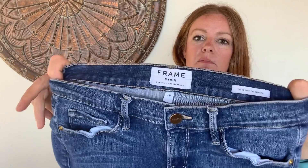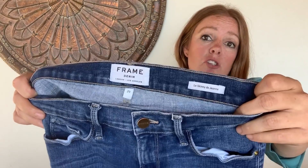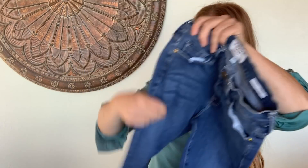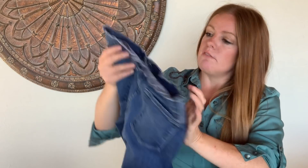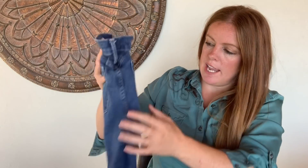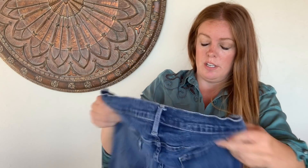A pair of Frame denim — just a skinny, nothing fancy, just a great wash. It's actually a size 29, so it's got a lot of stretch. With these, I'm hoping to get about $40 to $50.